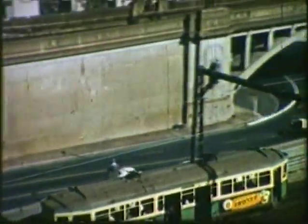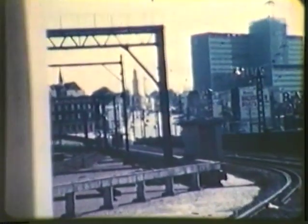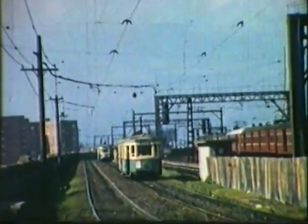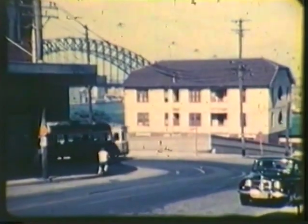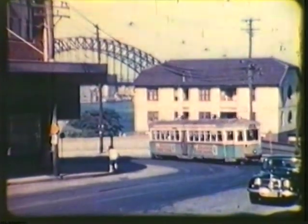Immediately after crossing the bridge over the approach lanes, the trams made a sharp reverse curve. Looking ahead, we can see how the tracks would have joined the railway lines at this point. Approaching North Sydney station, trams ran alongside the railway tracks.